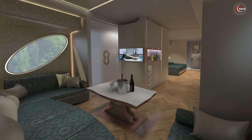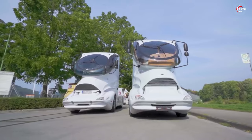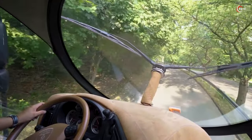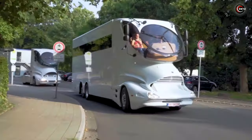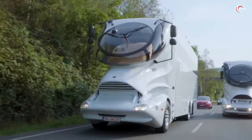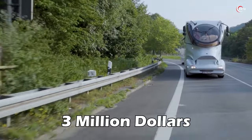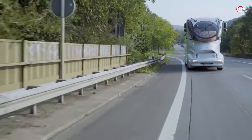balcony, bathroom and even a sauna. Accelerating up to 120 kilometres per hour, its advanced aerodynamics reduce fuel consumption by an impressive 30%. Built in China with a budget of approximately $3 million, this is mobile living at its most extravagant.